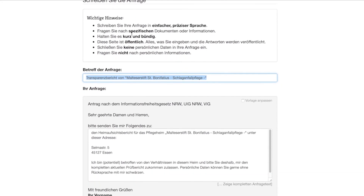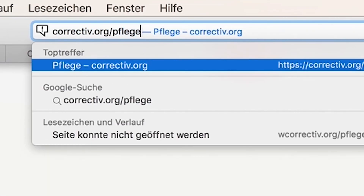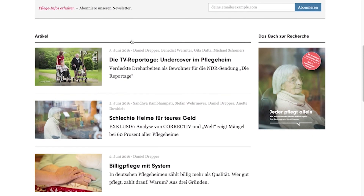We would be happy if more and more people like you participate and ask for reports that you are interested in. On our website, corrective.org, you will find a how-to that will help you ask the right questions during your search for a proper nursing home. With our work, we hope to start a discussion on how the German care and nursing sector can be more transparent.